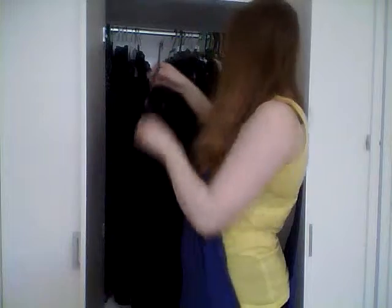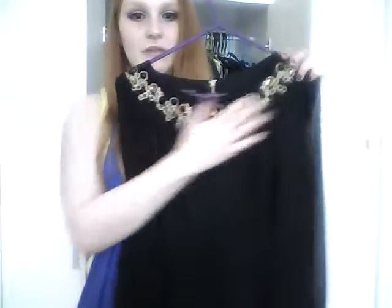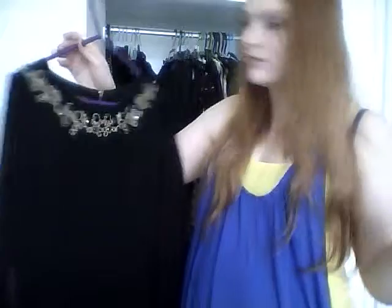The next dress is plain black with chiffon sleeves and gold beading around the top, from Matalan - it's like their own version of a designers range, sort of Designers at Matalan kind of thing.